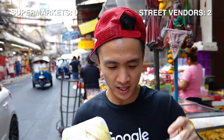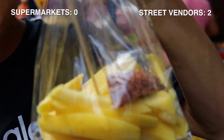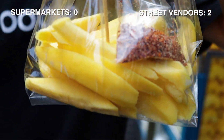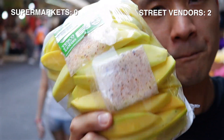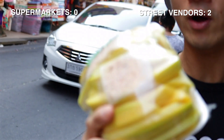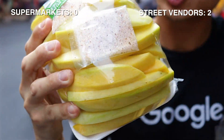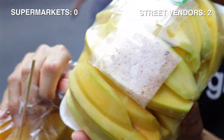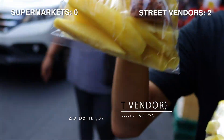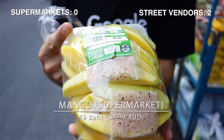Next up is mango. Whenever you pick one from the street vendor, he just chops it up on the spot, freshly done for you. This one from the supermarket is pre-packaged — don't know when they chopped it up, don't know when they packaged it, don't know what mango it is. It seems like there's two mangoes in this supermarket packet, while this street vendor one is one mango. This is 20 baht and this packet is 49 baht. Even if I was to buy two of these, it would still be cheaper — 40 baht versus 49 baht.